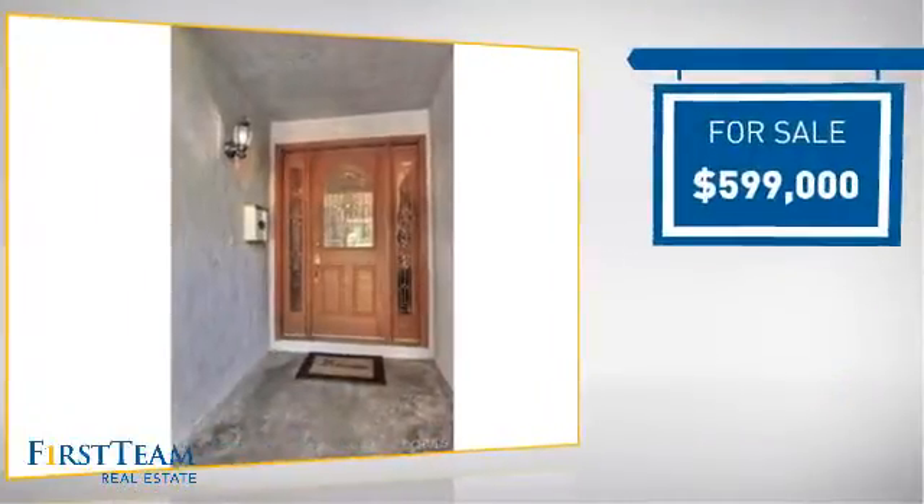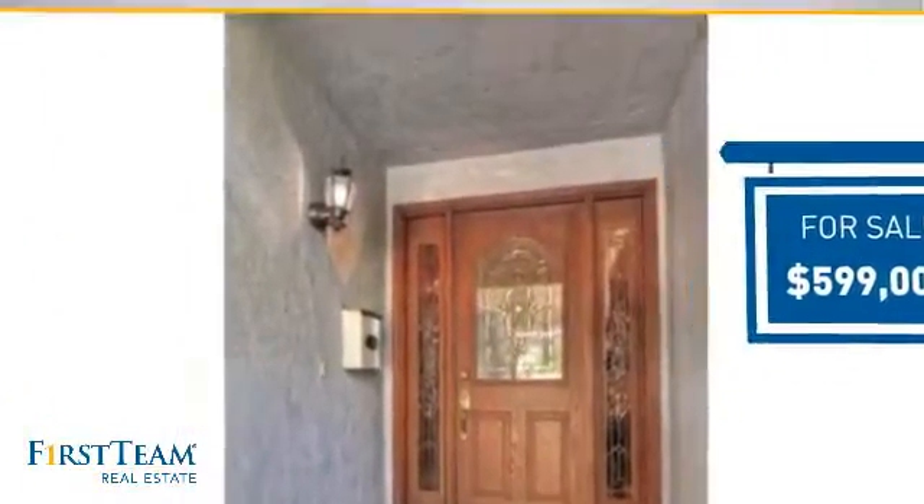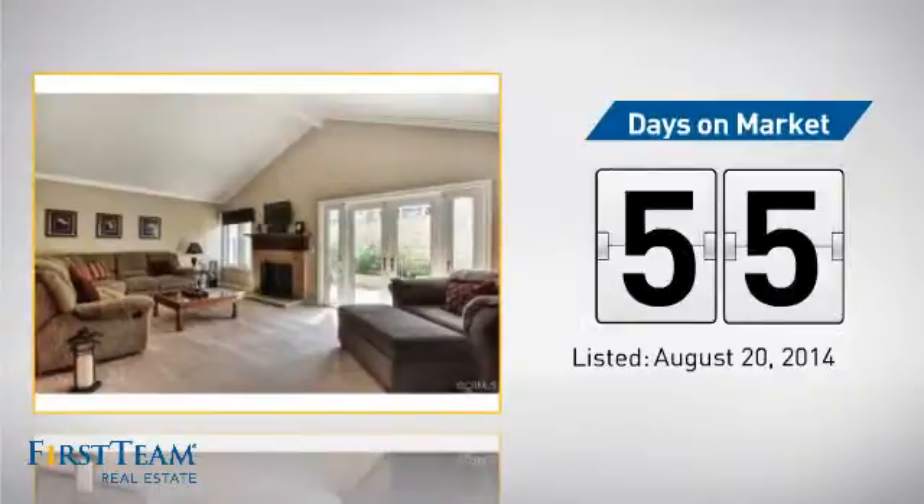Currently listed at just under $600,000, it's been on the market since August.